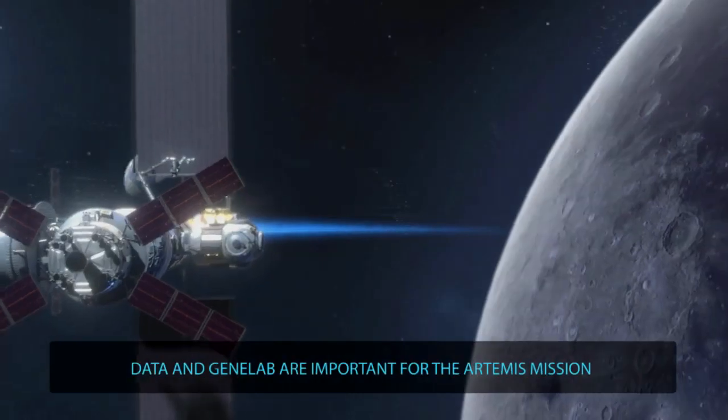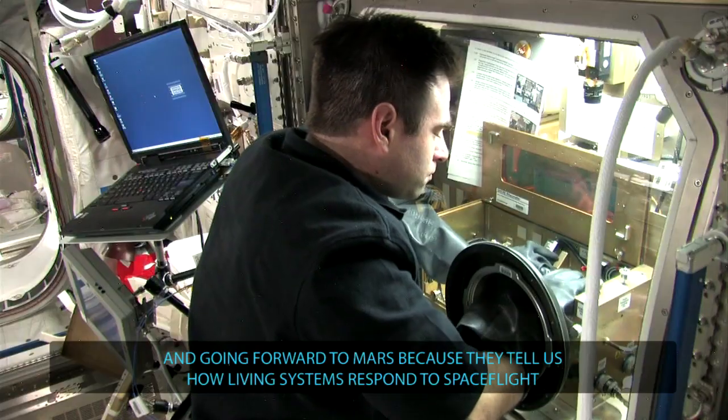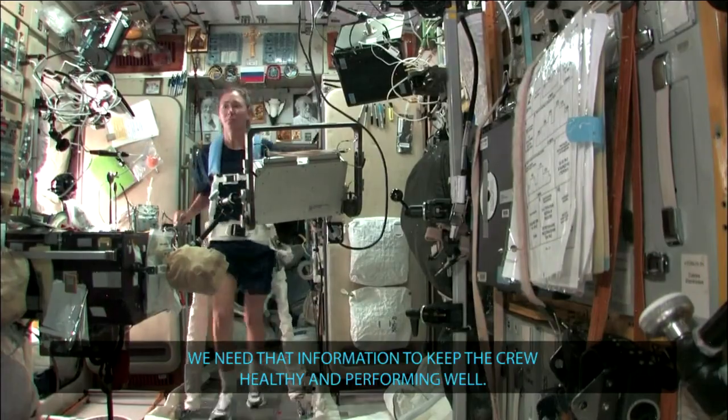Data in GeneLab are important for the Artemis mission and going forward to Mars because they tell us how living systems respond to spaceflight. And we need that information to keep the crew healthy and performing well.